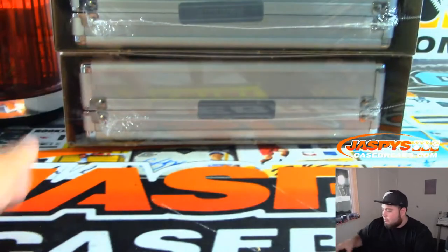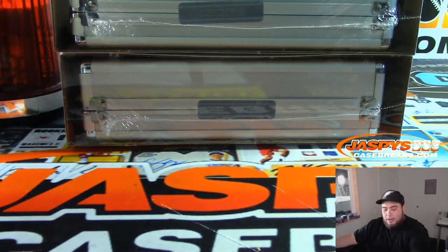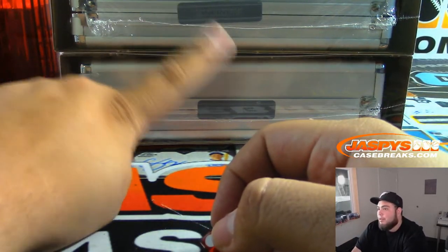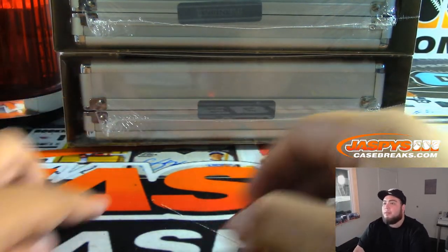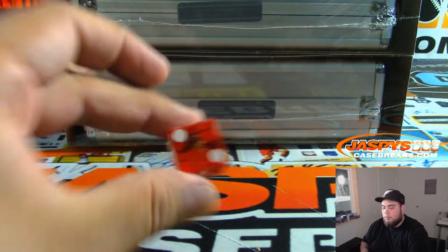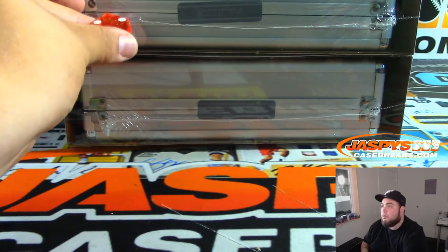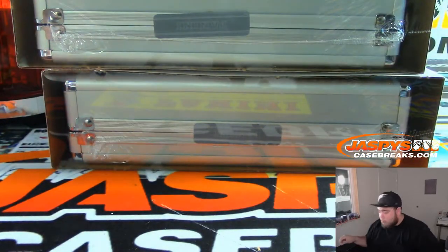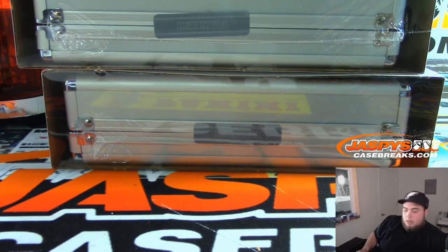There you go. Just like the last break guys, for a random hit — one, two, three for the top; four, five, six for the bottom. The roll is two. So one, two, three — top. The bottom here will be pick your team number two.